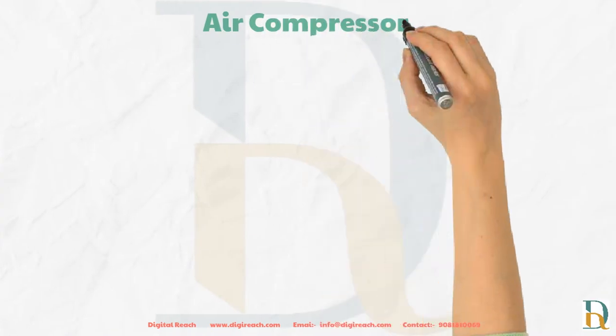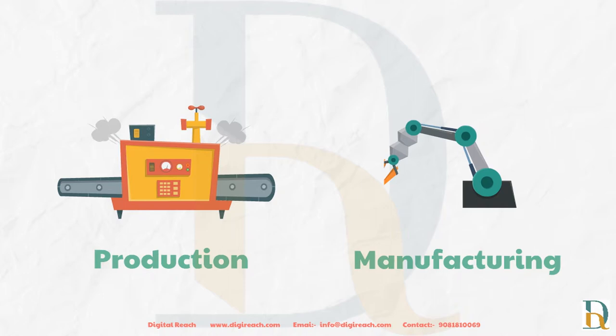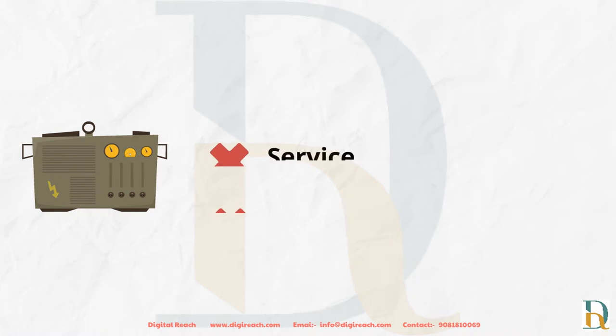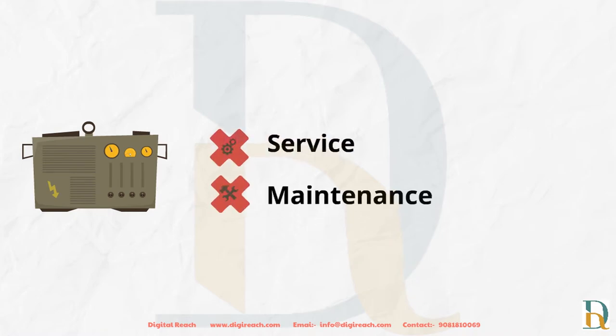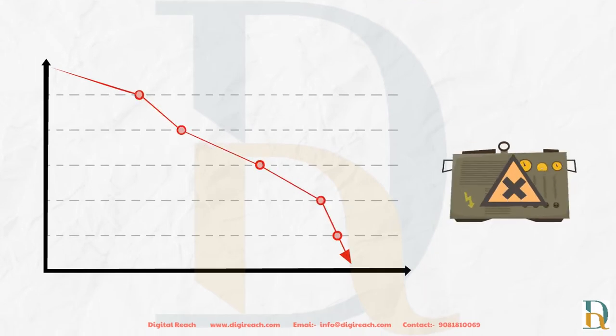Air compressors are omnipresent in almost all modern-day industries, and productions and manufacturing aspects are largely dependent on their proper functioning. If regular servicing and maintenance is not provided, this can take a toll on output. Almost every industry has a degraded production rate due to issues corresponding to air compressors.